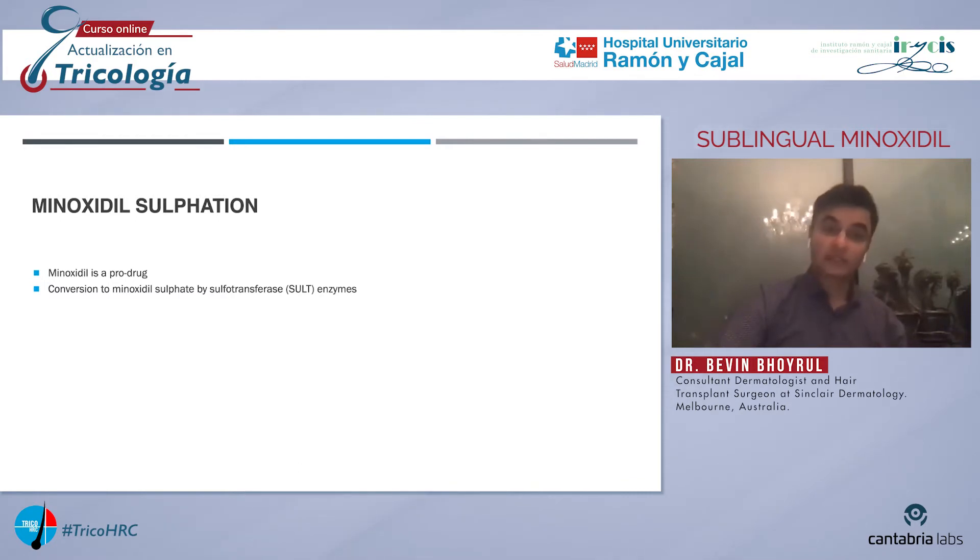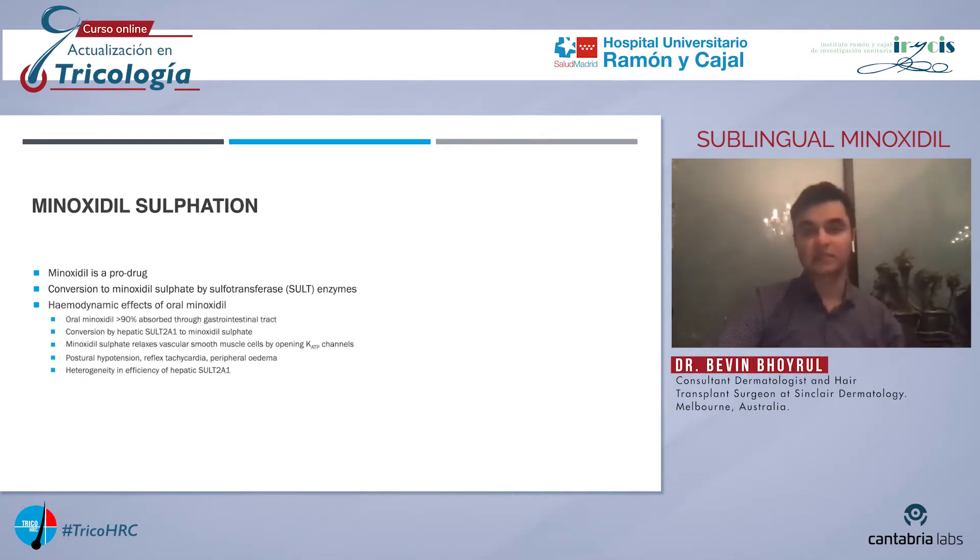When minoxidil is ingested, it is largely absorbed through the gastrointestinal tract. It is taken to the liver, where it is metabolized by the hepatic sulfur transferase enzyme, SULT2A1, into minoxidil sulfate. That minoxidil sulfate enters the circulation where it lowers blood pressure by opening ATP-sensitive potassium channels in vascular smooth muscle cells. The ability to convert minoxidil to minoxidil sulfate varies from person to person because of heterogeneity in the efficiency of SULT2A1.